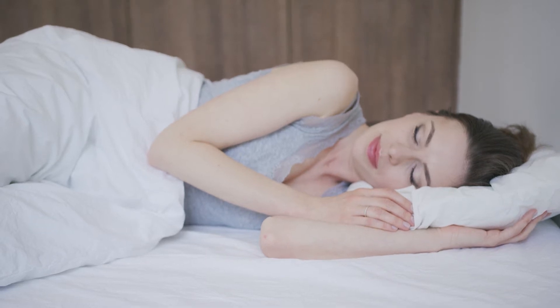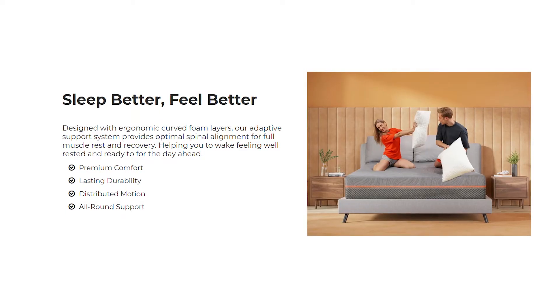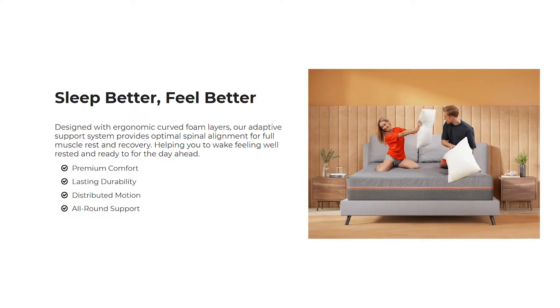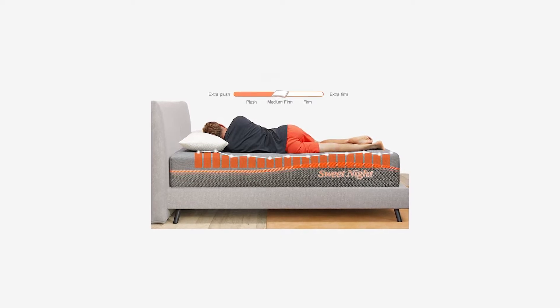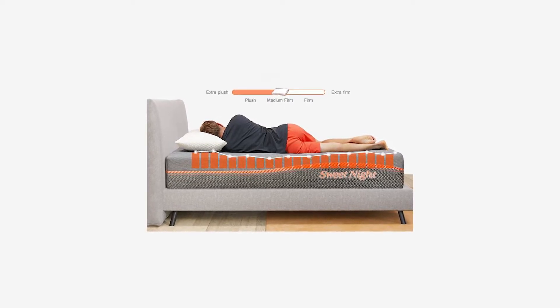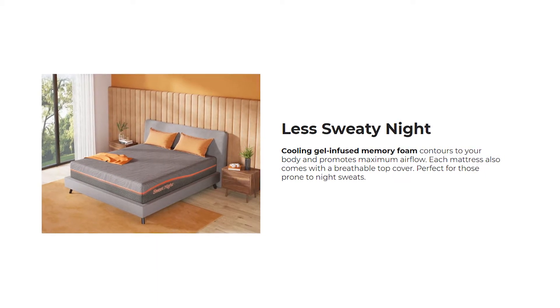These are the best mattresses for stomach sleepers in 2021. Welcome to Top 10 Mattresses. Up first is the Sweet Night Whisper. Designed with ergonomic curved foam layers, the adaptive support system provides optimal spinal alignment for full muscle rest and recovery, helping you to wake feeling well-rested and ready for the day ahead.